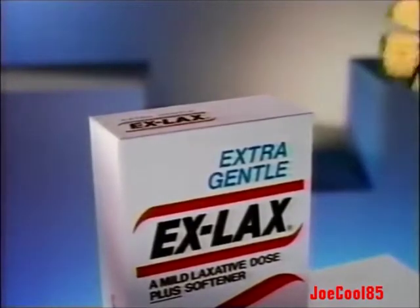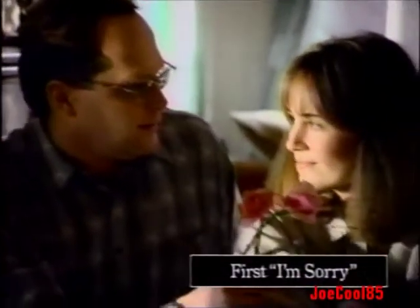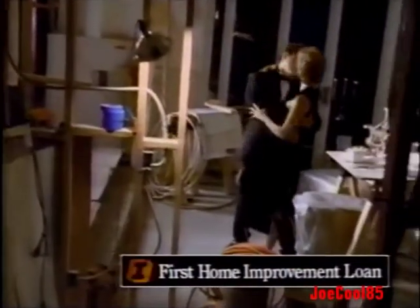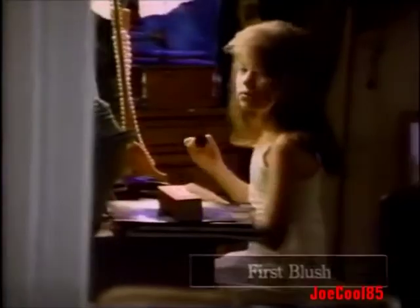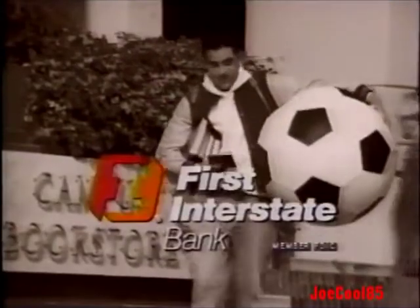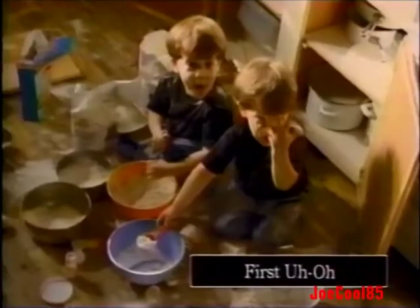Some things are a little easier with Extra Gentle Ex-Lax pills. Look for our dollar coupon in this Sunday's paper. Here are some firsts where First Interstate Bank just can't help you, but there are firsts where First Interstate can be a big help — like helping you fix up your house to make it the home you really want. When it comes to banking, come to First Interstate Bank and we'll go out of our way to help you.